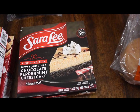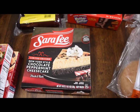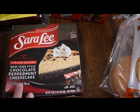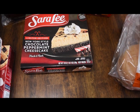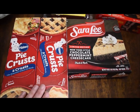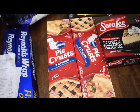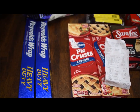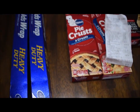The funny thing is the tulip came with a free cheesecake — a New York style chocolate peppermint cheesecake. I threw that in the freezer so it'll last. These pie crusts I also threw in the freezer — they were 2 for $1. And I got two big rolls of Reynolds Wrap heavy duty 75-foot for $2.99 each, which is really nice especially for grilling.